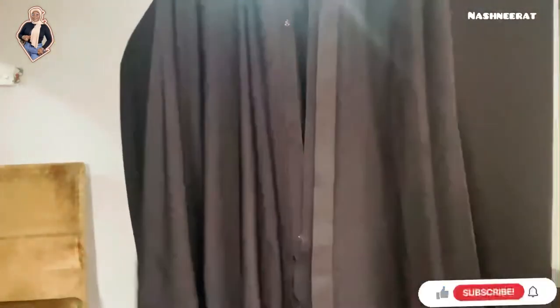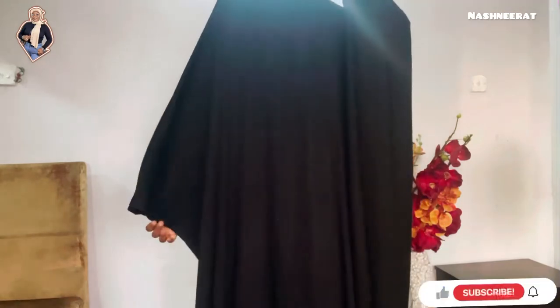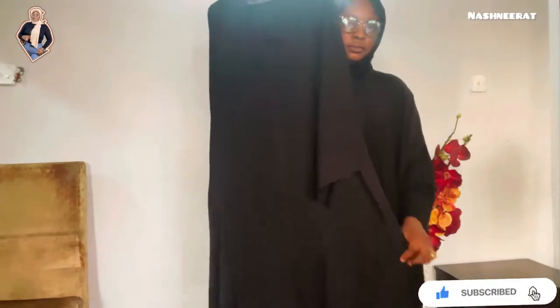It has a button in the front and I love the material of this one — the quality is thick. This third one is more like the one I'm wearing but the texture is not the same. Mine is thicker, but this one's material is still thick. I love it. And this is an A-shaped gelap.